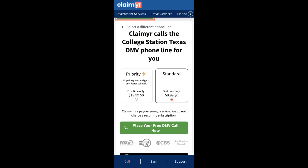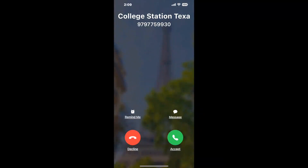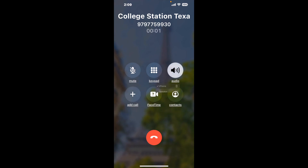Claimer can automatically call any phone line for you. It'll connect you directly to a human at College Station Texas DMV. It dials the number and stays on hold for you while it waits for an agent to take the call. When it detects an agent, it'll send the call to your phone.